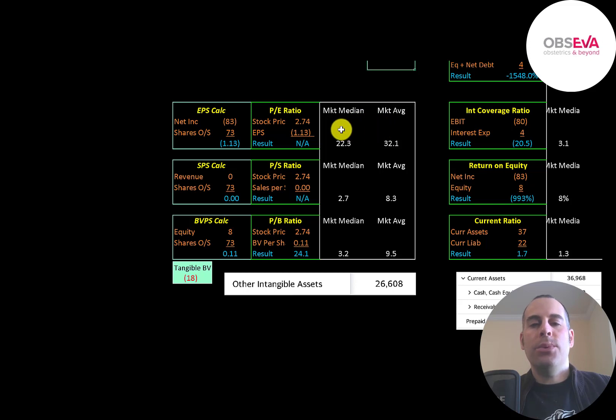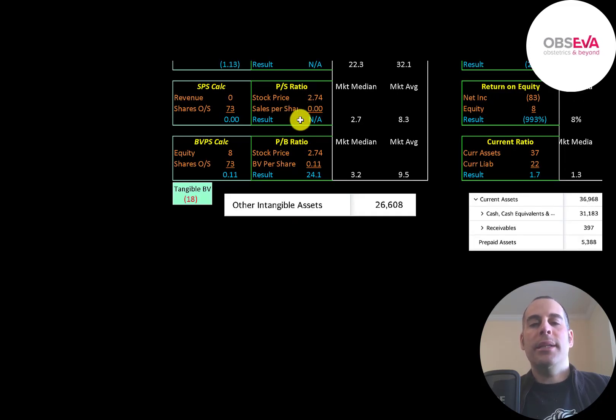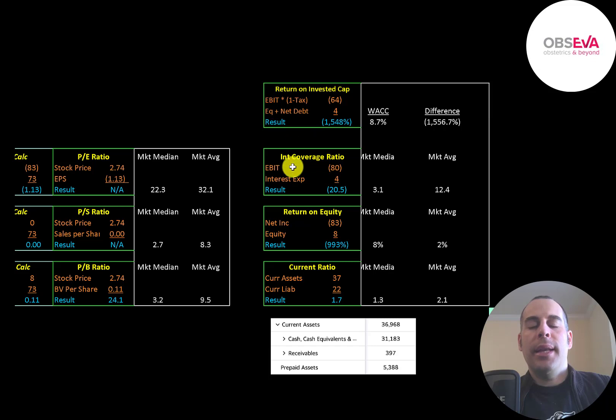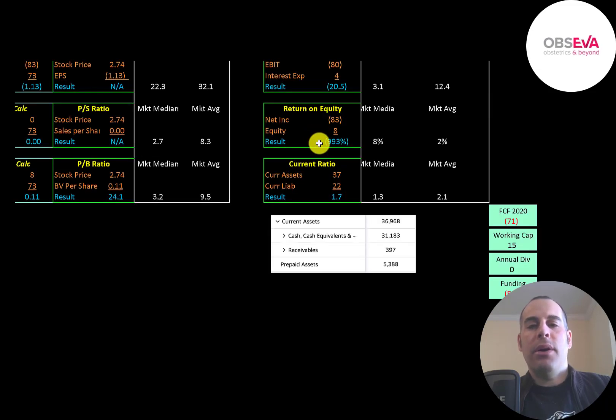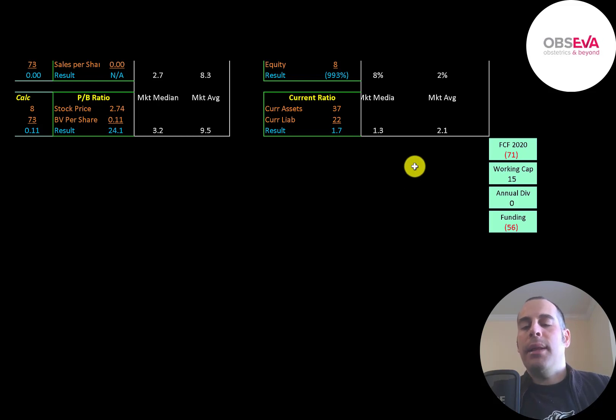The average PE is 32 and the median is 22. PE is stock price over earnings per share — net income over shares outstanding. They have negative net income so we can't look at the PE. Price to sales is stock price over sales per share — they don't have any sales, so we can't use that ratio either. Price to book is stock price over book value per share; they're at 24.1, meaning investors are paying $24 for $1 of book value. Equity is assets minus liabilities — they have $8 million of equity and negative $18 million of tangible equity since they have $27 million of intangible assets. They have negative operating income, so they have negative return on invested capital and negative interest coverage ratio. They have negative net income, so they have negative ROE. Current ratio is current assets over current liabilities — they can cover their current liabilities 1.7 times, with $31 million of cash and $5.4 million of prepaid assets. The company seems undercapitalized — they had negative $71 million of free cash flow and $15 million of working capital, leaving them short $56 million, so they'll need more debt or equity to run their business over the next 12 months.